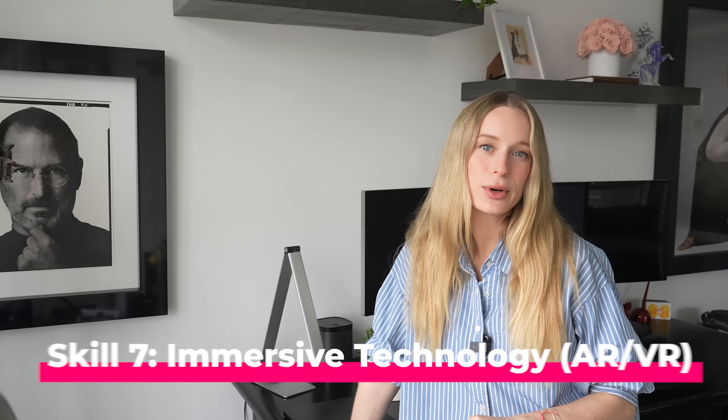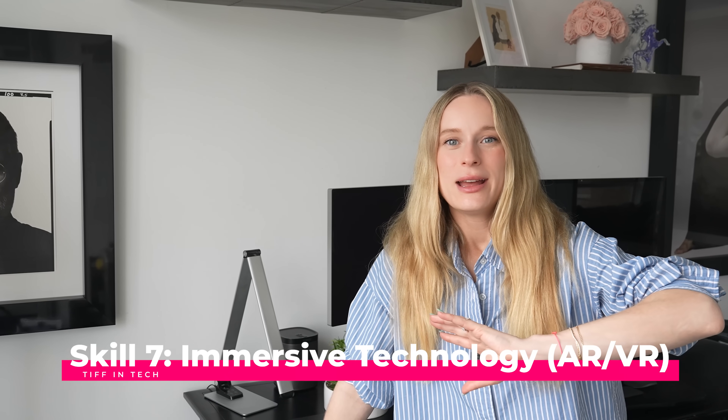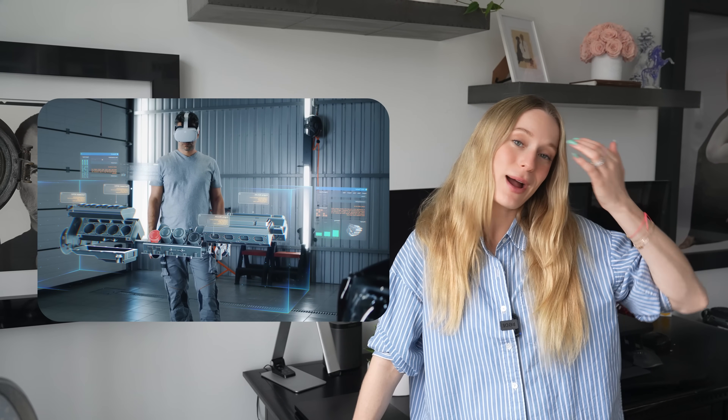Let's jump into number seven: immersive technology, AR and VR. It really goes beyond playing in headsets — you can blend both approaches in mixed reality. The AR and VR market is expected to reach $114 billion by 2027. AR developers are creating surgical assistance applications that overlay scans during procedures. VR designers are building immersive training environments for emergency responders that simulate dangerous scenarios safely. And mixed reality specialists are developing collaborative workspaces where remote teams can interact with 3D models as if they were in the same room.